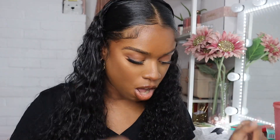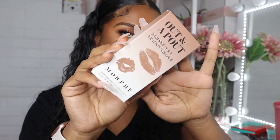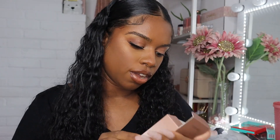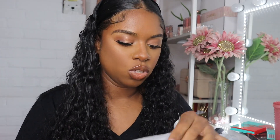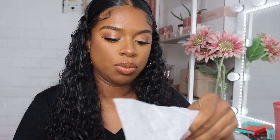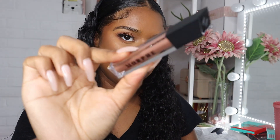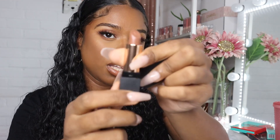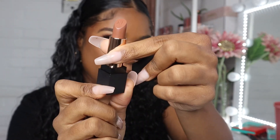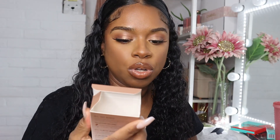I also got the Coco Nude Lip Duo from Morphe — I haven't opened this yet. It doesn't come with a lip liner. This one is more of a muted brown, and this other one kind of looks like Sweet Tea but I'm sure they look different. It's called the Out in a Pout Coco Nude Lip Duo.